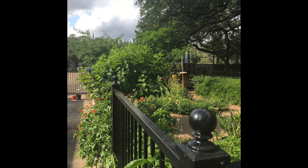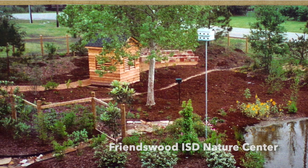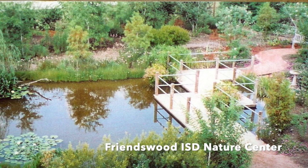Ten, eleven, maybe even twelve years ago, where we're sitting right now was a parking lot. The school agreed that we needed a place to attract nature and for children to get out in nature, not too far away from the school. I had heard of a friend — actually she wasn't a friend then — she was just someone I had heard all about from our Garden Club of Houston.